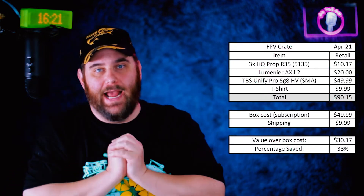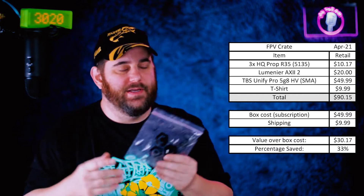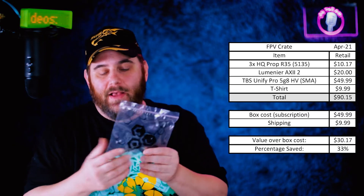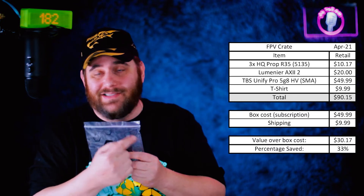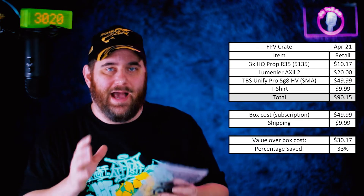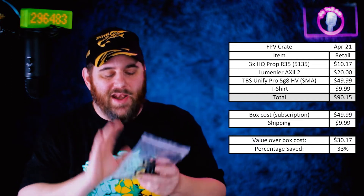Alright, I ran the numbers and this box is pretty darn sweet. The HQ props are great — tried and true, it's just an FPV Crate bag on the outside but HQ props on the inside. Like I said, I just wish there was a little sticker on the bag so I'd know what I have without taking out a prop and looking at the engraving on it. But nonetheless, excellent props — super happy to have them.